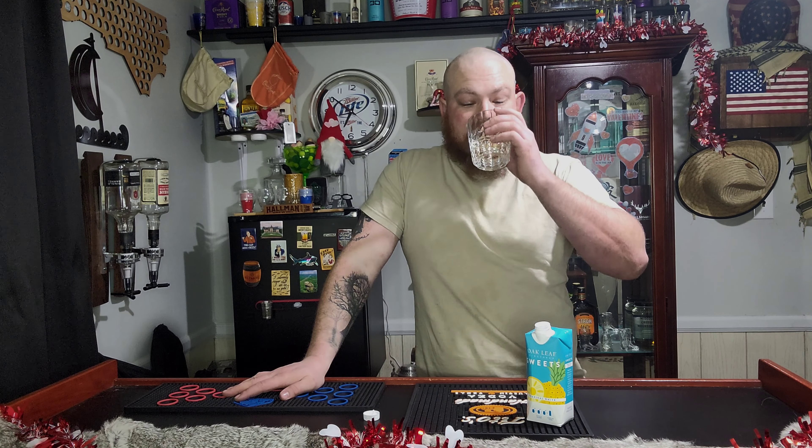And these are only like a dollar and a half for this. It does have this warmth feeling in the throat too, like a subtle spice almost. So not bad. I would definitely re-buy these. I did see more flavors of these.